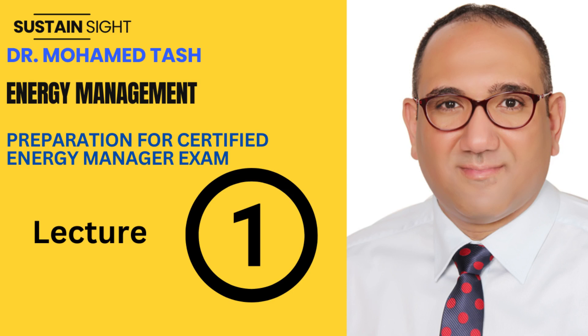Welcome to the first module of our course, Energy Management, Preparation to Certified Energy Manager exam. In this first module, we will have an introduction to Energy Management, where we will explore what Energy Management is, why it's important, and how you can apply it in your organization.